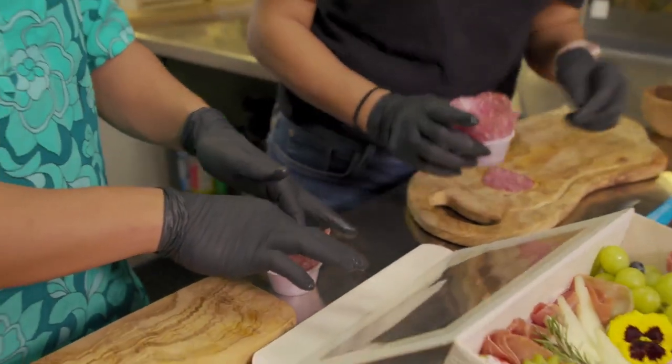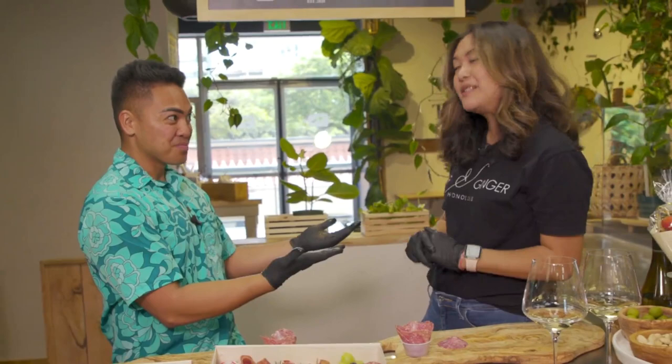Yim, thank you so much. Everyone, you can check them out at FigAndGingerHonolulu.com, as well as check out their social media at Fig.GingerHonolulu.